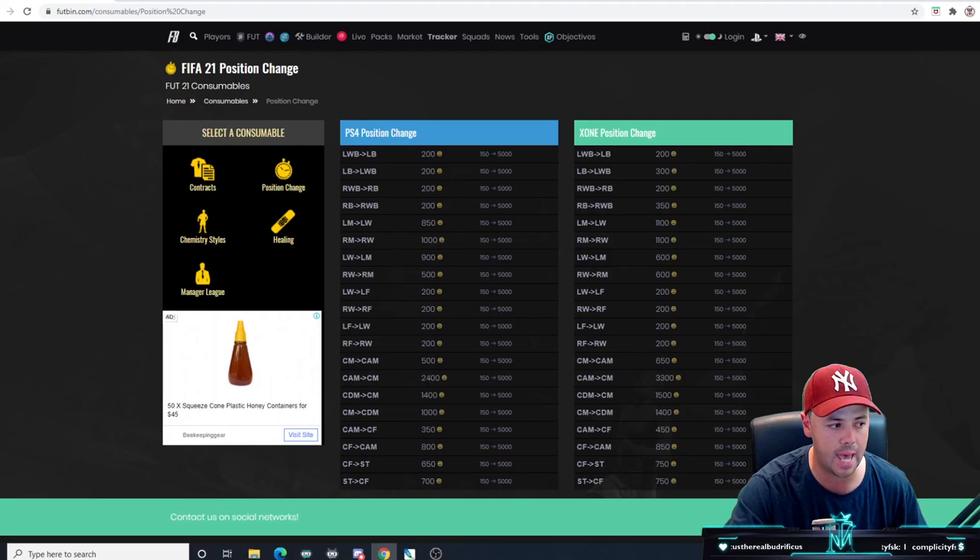Ones that work really well are CAMs to center mids because they're quite high - especially on Xbox. CDMs to center mids work quite well, and then the other way around, center mid down to CDM works quite well too. Your wings as well - right mid to right wing and left mid to left wing seems to work well. They're about a thousand coins. Even striker to center forward works quite well. Going from a striker to a CAM, you get center forward to striker which is 700, then center forward to CAM which is 800 - that's a 1,500 coin position change to go from a striker to a CAM.